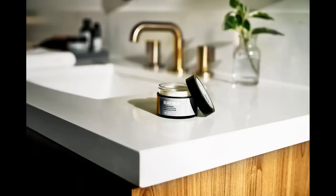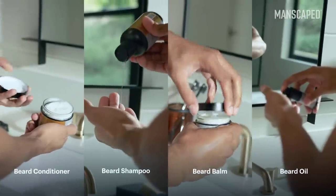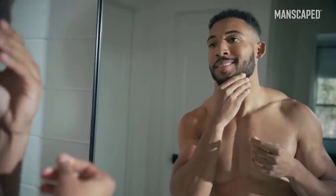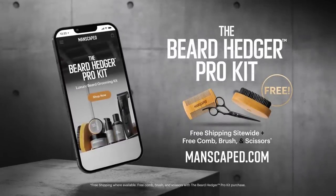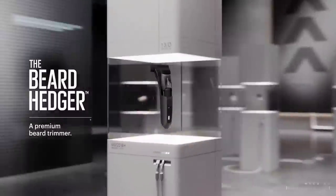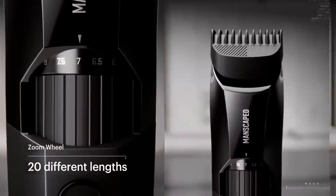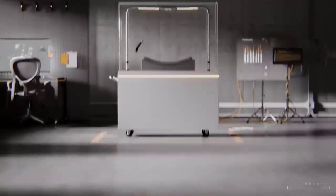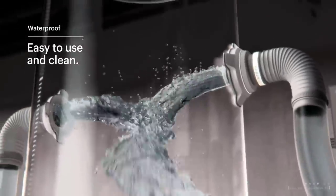The star of the kit is the beard hedger trimmer — the powerful 7,200 RPM motor and titanium-coated T-blade can cut through the thickest of hair in a single stroke. Style your perfect beard with their beard balm, which smells amazing with a fresh blend of eucalyptus, rosemary, and lavender essential oils. Nourish your beard with their beard conditioner infused with coconut oil, shea butter, and vitamin E. The beard trimmer is waterproof, cordless, and rechargeable. Go to Manscaped.com and get 20% off plus free international shipping with promo code MRNOSLEEP at checkout.